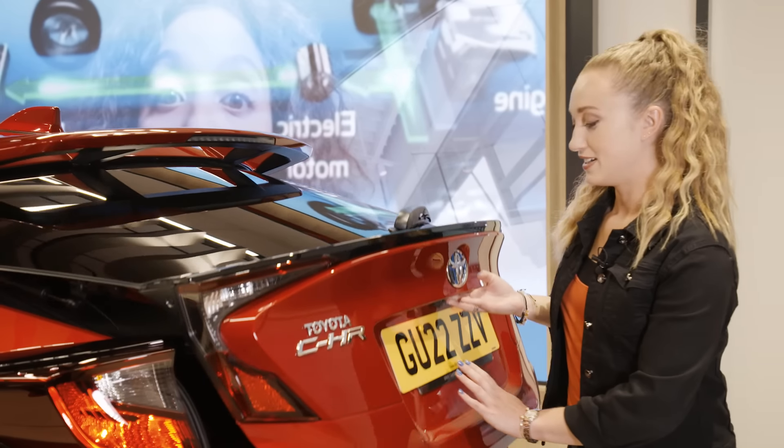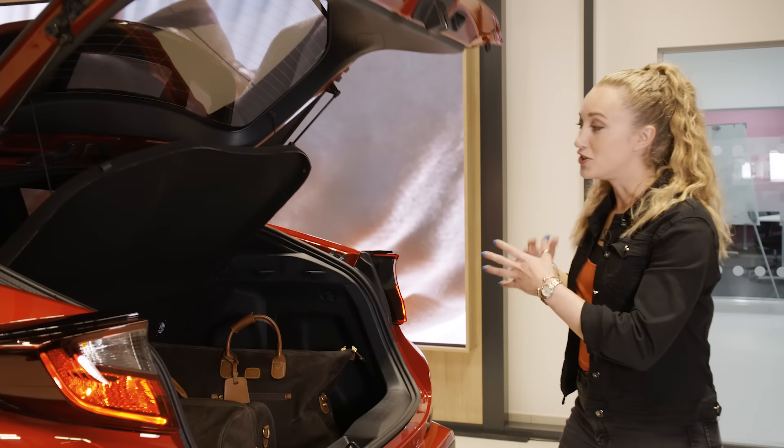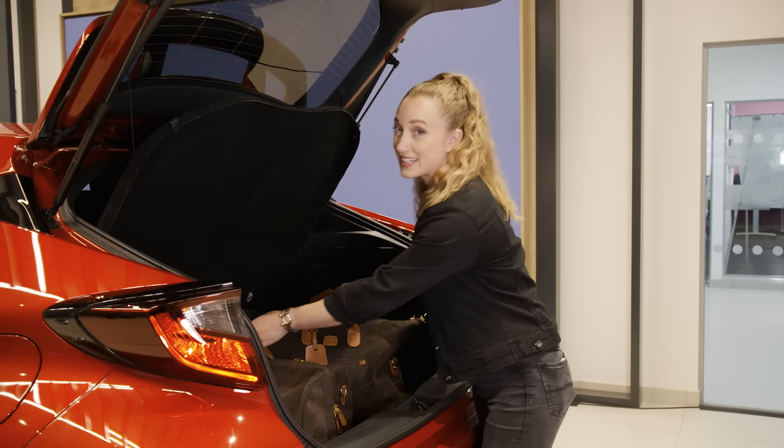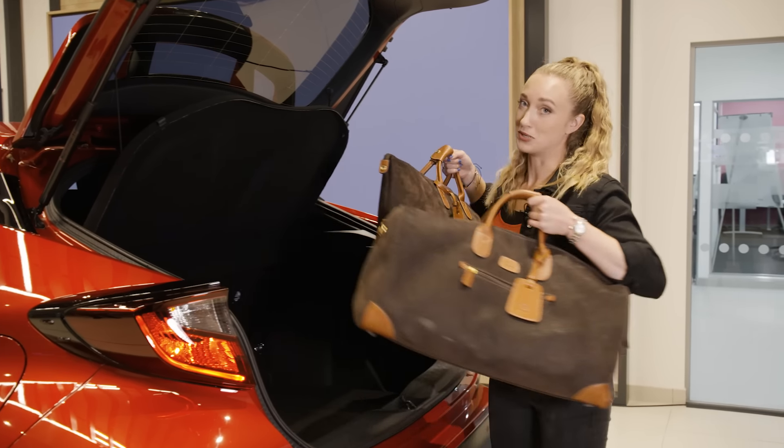We all carry unnecessary weight in the boots of our cars, be it bags, boxes, stuff for the dogs, but this can really affect your car's efficiency. Unnecessary weight means your car uses more fuel to get up to speed. But there's a simple fix: keep your boot as clear as possible.